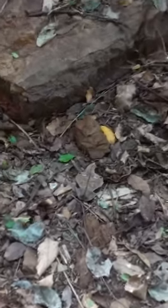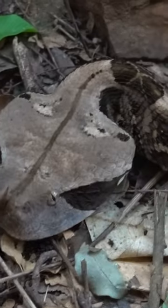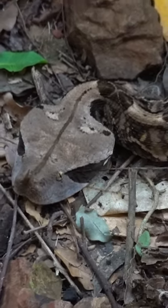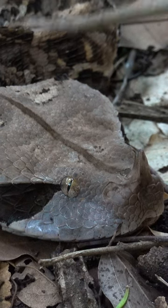Guys, this is exactly what I'm talking about. Look at the size of this Gaboon Viper. The reason why this has a triangle shaped head is there's a venom gland here and a venom gland there.